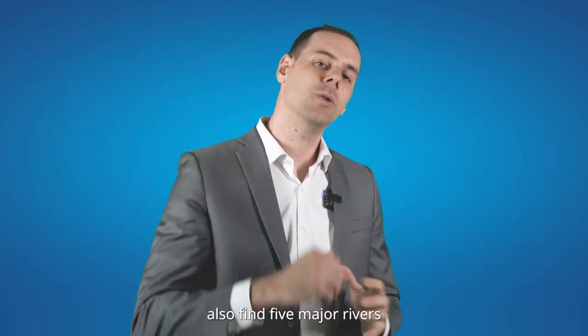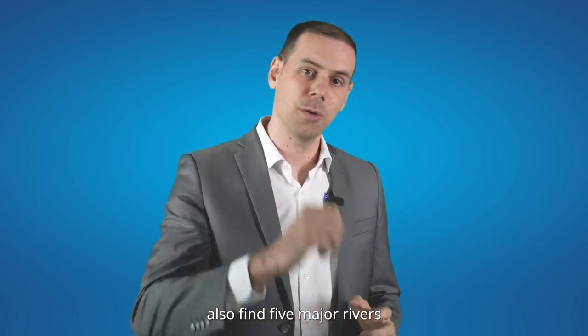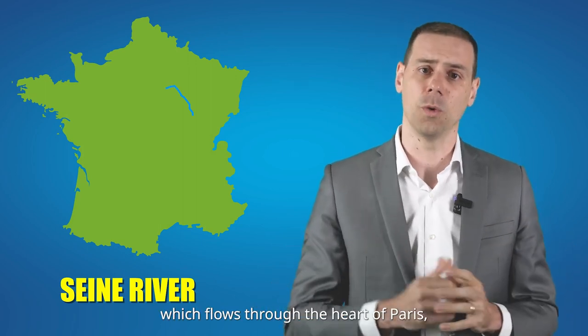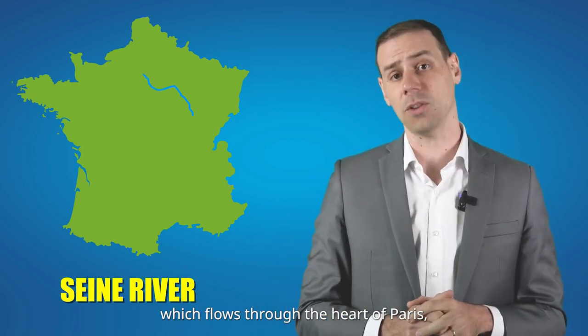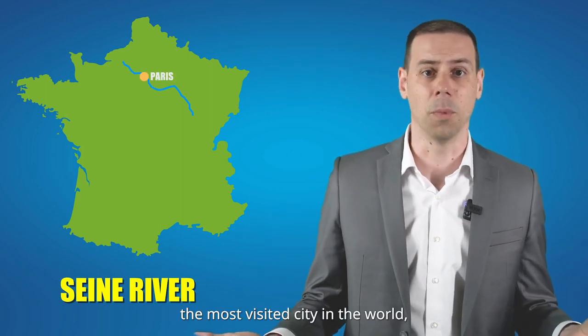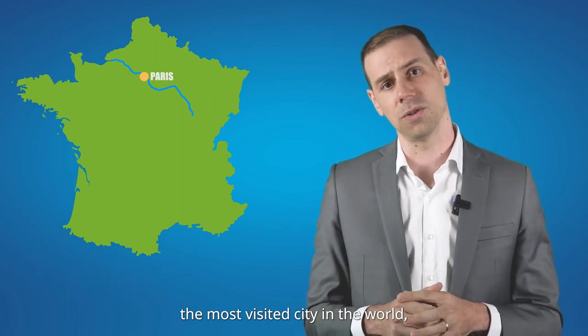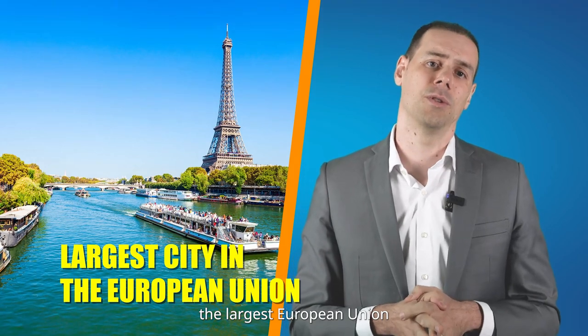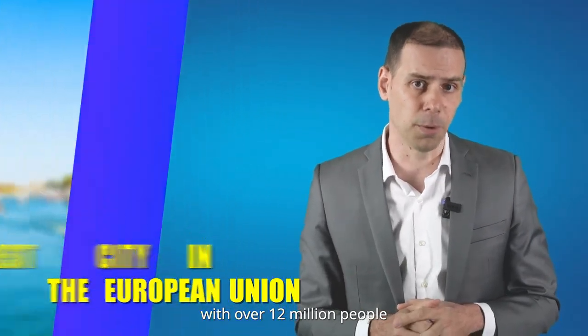You can also find five major rivers. Firstly, we have the Seine River, the iconic river which flows through the heart of Paris — the most visited city in the world, the capital of France, and the largest city in the European Union with over 12 million people.